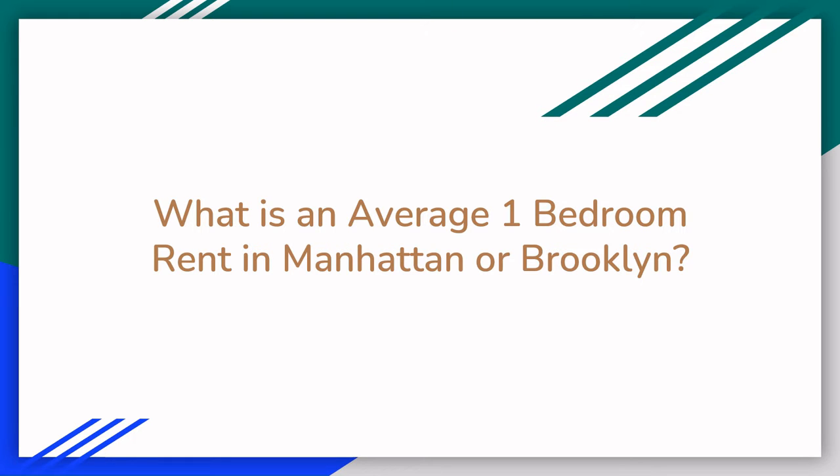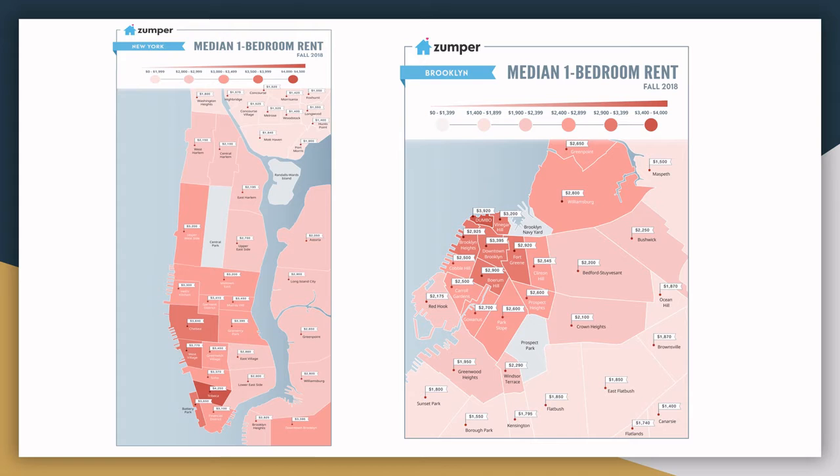What do you think the average one-bedroom rent in Manhattan or Brooklyn is right now? These maps show the average cost of a one-bedroom apartment in Manhattan and Brooklyn. In the Harlem area, you're looking at $2,100 to $2,200 a month. In Bushwick, $2,250, and in Bed-Stuy, about $2,200.